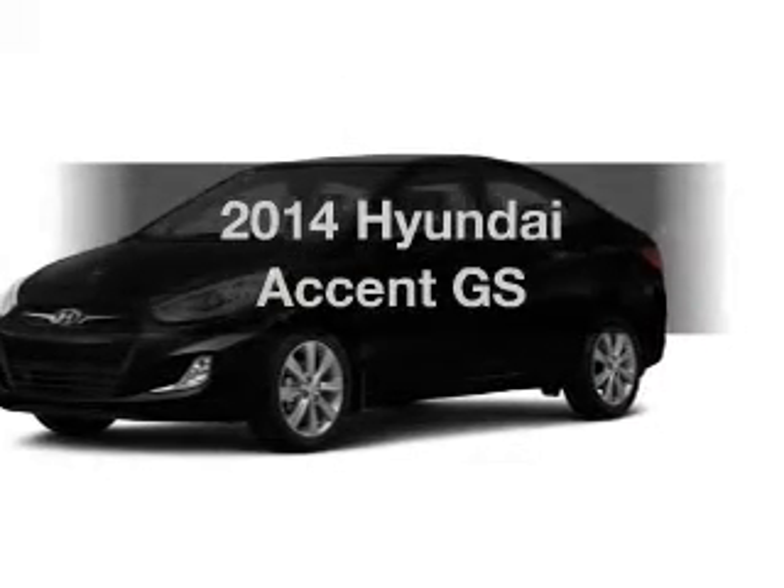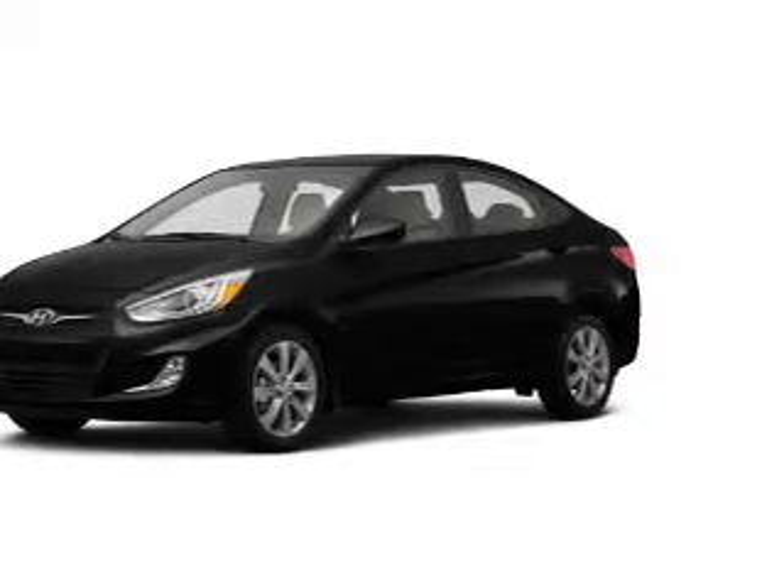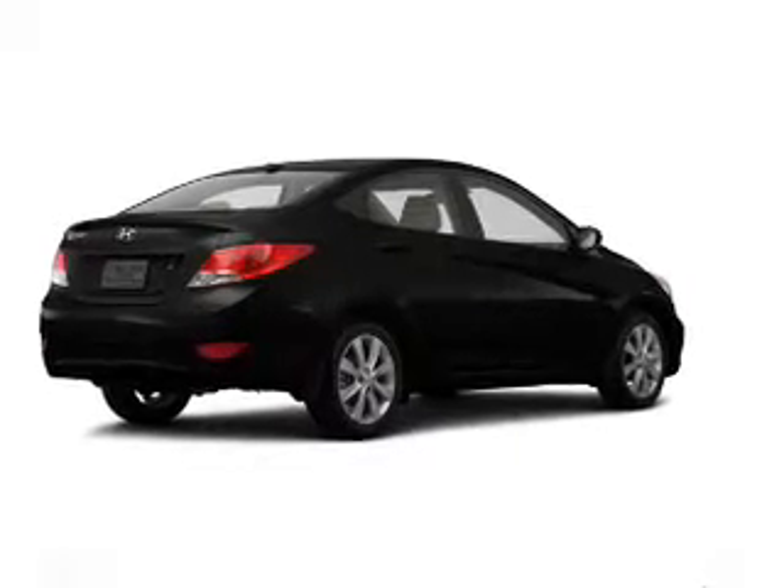Imagine yourself in this 2014 Hyundai Accent. Travel the roads in style and comfort in this great vehicle.